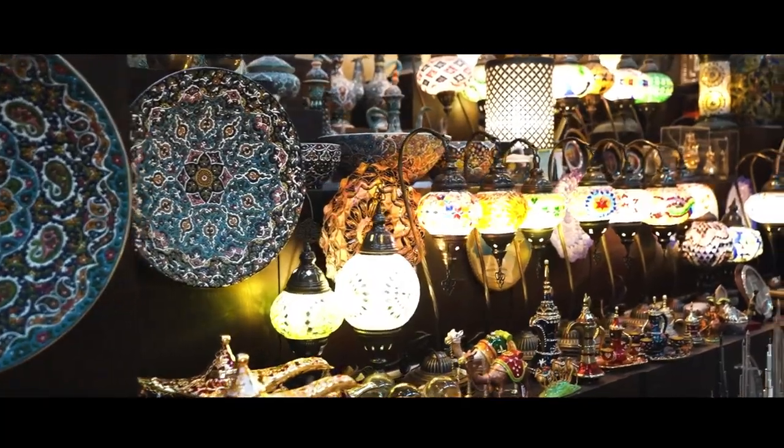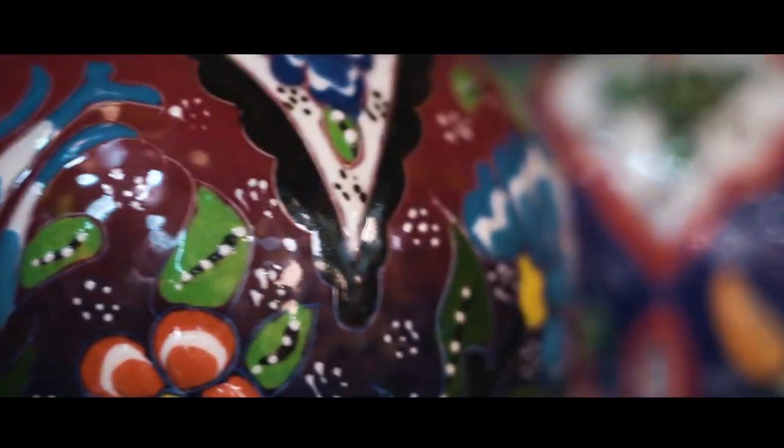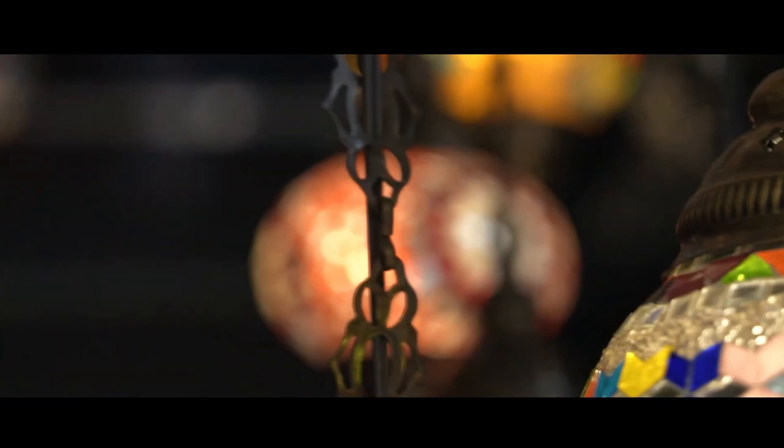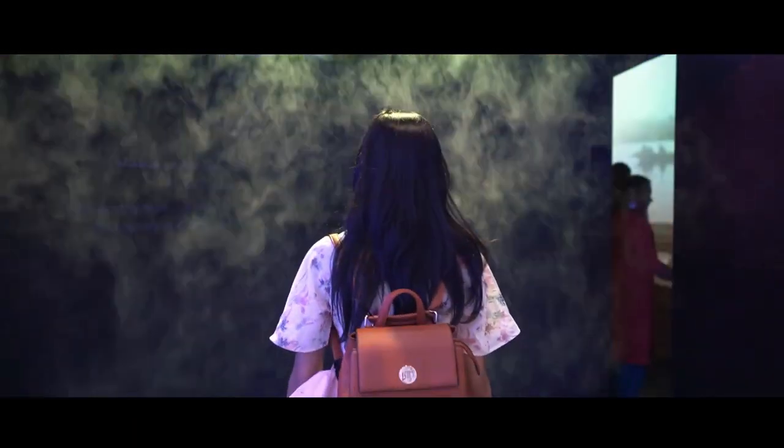Dubai is a city that's constantly evolving, yet it remains deeply rooted in its traditions. Whether you're here for the luxury, the adventure, the culture, or the sheer spectacle of it all, Dubai offers an experience like no other.